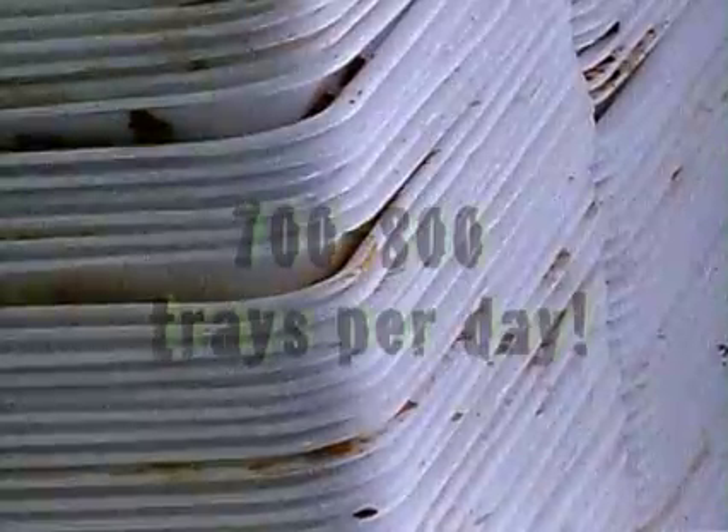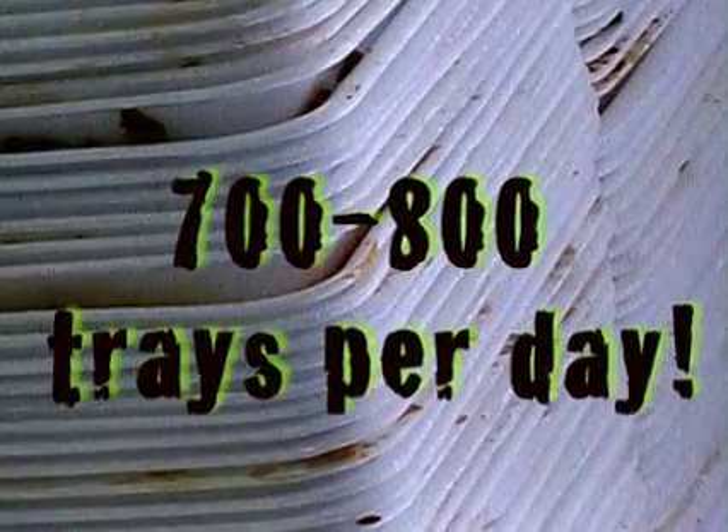I know, this looks pretty bad, doesn't it? Seven to eight hundred of these Styrofoam lunch trays are used per day at Valley View. But don't worry — they have it all figured out.